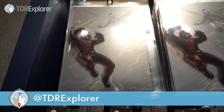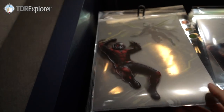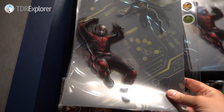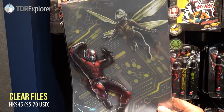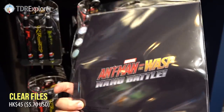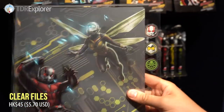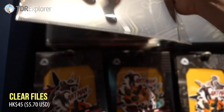Over in Pavilion Gifts attached to Ant-Man and the Wasp Nano Battle, you'll find all the exclusive merchandise. First, oh I love this — it's a clear file. Ant-Man and the Wasp Nano Battle. I love that. That is awesome.